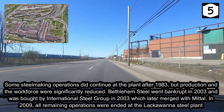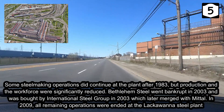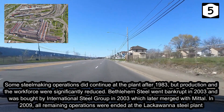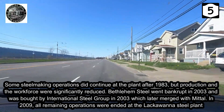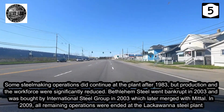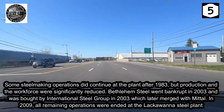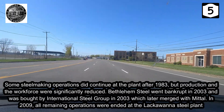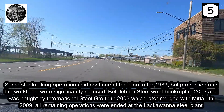Some steel making operations did continue at the plant after 1983, but production and the workforce were significantly reduced. Bethlehem Steel went bankrupt in 2003 and was bought by International Steel Group, which later merged with Mittal. In 2009, all remaining operations were ended at the Lackawanna steel plant.